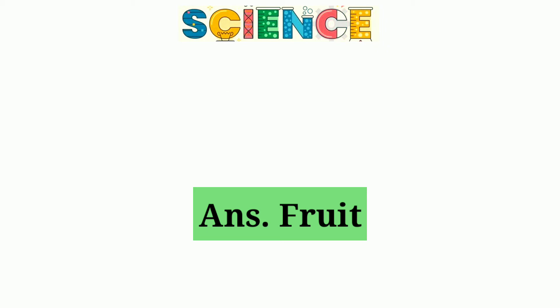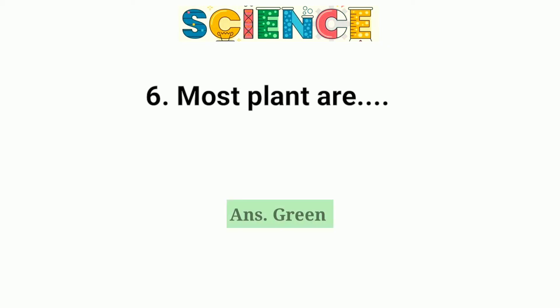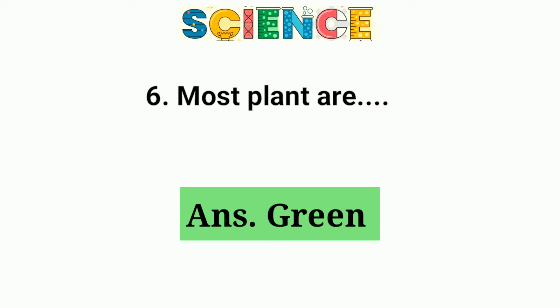Question number 6. Most plants are green.